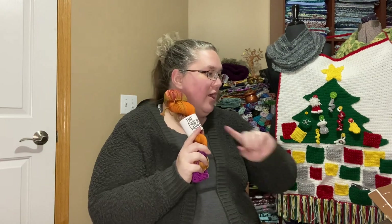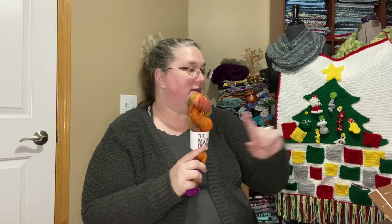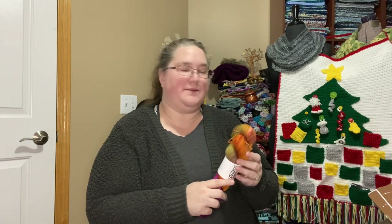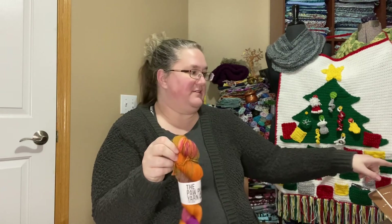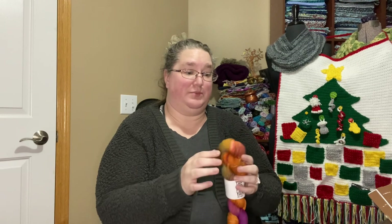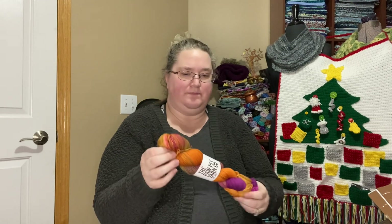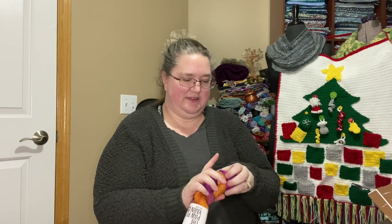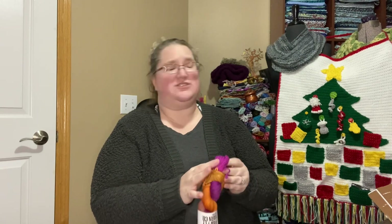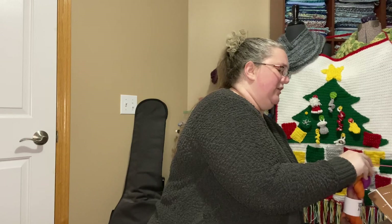It's a DK weight. The specs are for all of these, except these are mini hanks — I believe 25-gram mini hanks. So these are basically a quarter of this, I believe. But I should weigh them. I don't think this is going to hang on my string like the others — not that the string's been working in these last days. But let's give it a go.